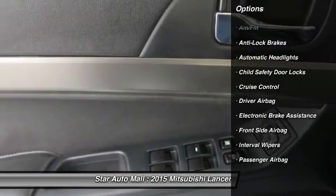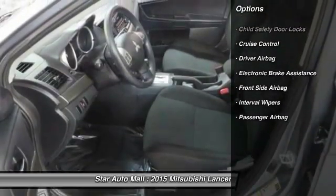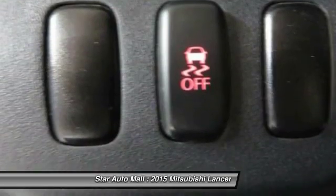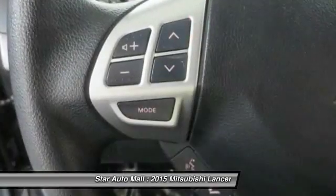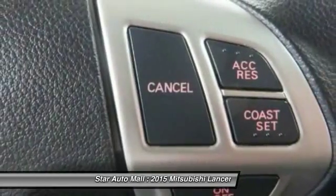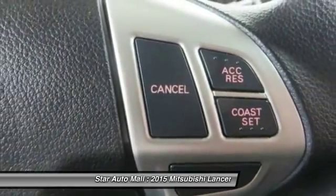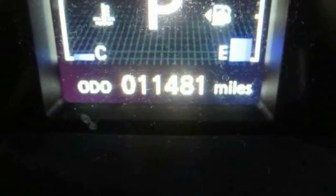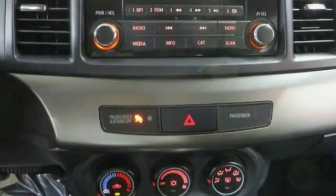Here are some of this vehicle's great options: anti-lock braking system, traction control, stability control, driver airbag, front air conditioning, cruise control, rear window defrost, power windows, passenger airbag, power locks. Take this vehicle for a spin and see why so many shoppers are now proud owners.